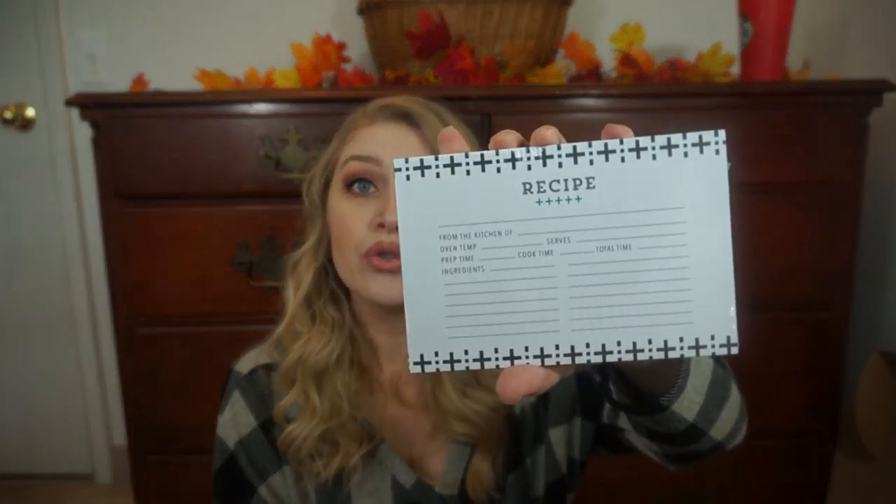Then we have little recipe cards — these are so cute. You write the recipe, it says 'From the kitchen of,' and then you put oven temperature, serving size, prep time, cook time, total time, ingredients, and on the back it says directions. This is so perfect with the holidays coming up, and so fitting since this is the October–November box and Thanksgiving is coming up. When you're making something or gifting cookies, you can put the recipes on the cards and hand those over with the cookies. I love to do that when I'm making cookie platters. This is going to come in handy so much over these next couple of months with the holiday season.